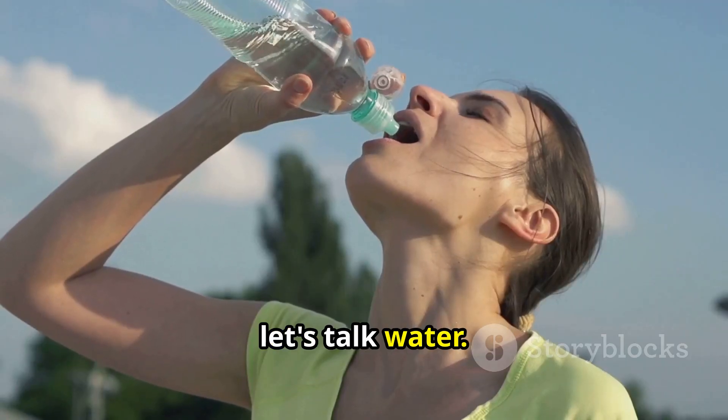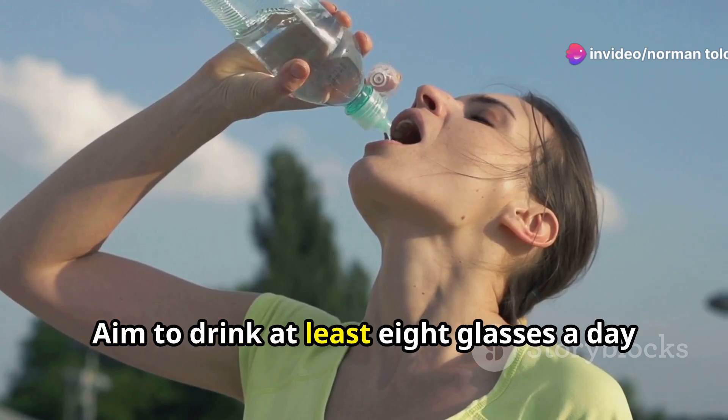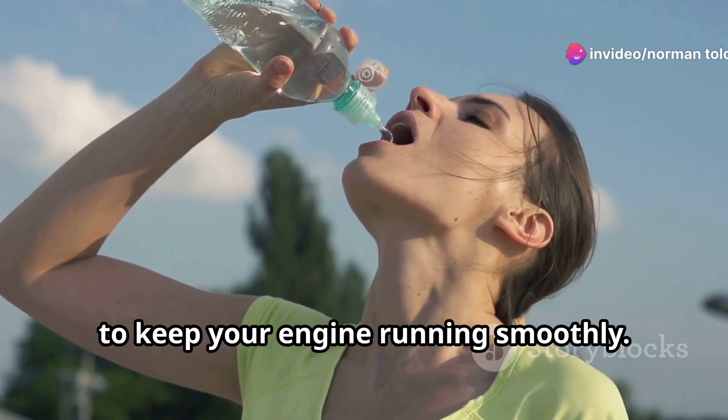First, let's talk water. Hydration is the unsung hero of a healthy metabolism. Aim to drink at least eight glasses a day to keep your engine running smoothly.